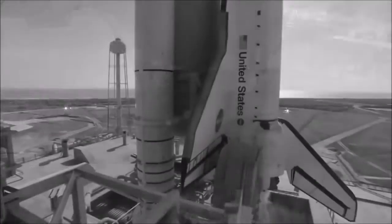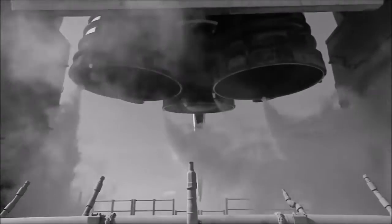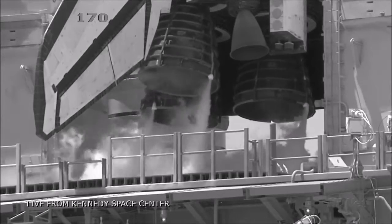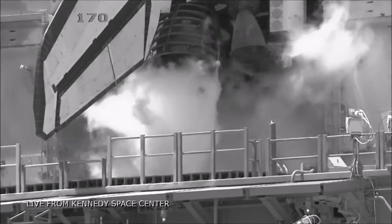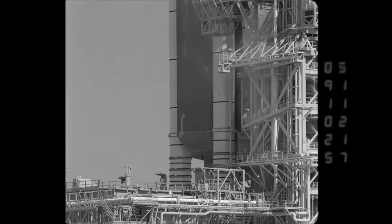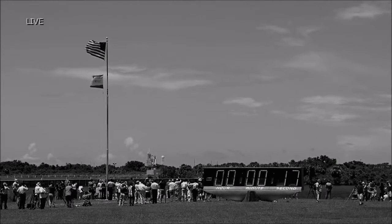We are transferring to Orbiter internal power at this time. Discovery is now running off its three onboard fuel cells. Coming up on a go for auto sequence start. And we have a go for auto sequence start. Discovery's onboard computers have primary control of all the vehicle's critical functions. T-minus 17 seconds and count.